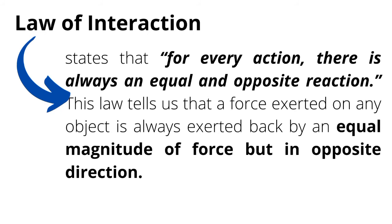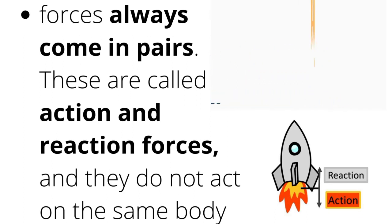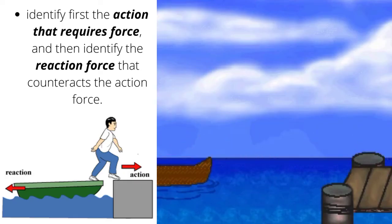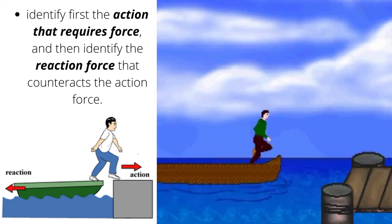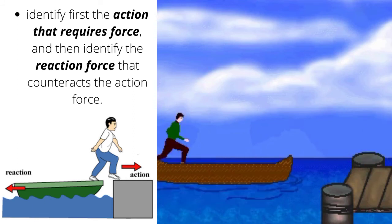The third law of motion is the law of interaction, which states that for every action, there is always an equal and opposite reaction. This law tells us that a force exerted on any object is always exerted back by an equal magnitude of force, but in opposite direction. Always remember that in this law, forces always come in pairs. These are called action and reaction forces, and they do not act on the same body. In determining the action and reaction forces, identify first the action that requires force, then identify the reaction force that counteracts the action force.